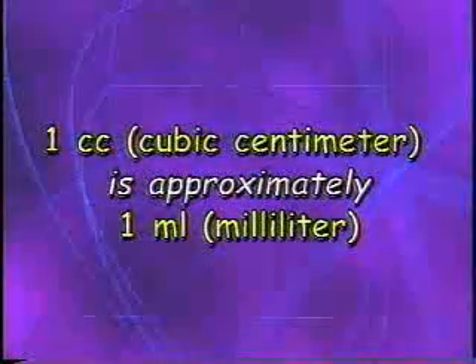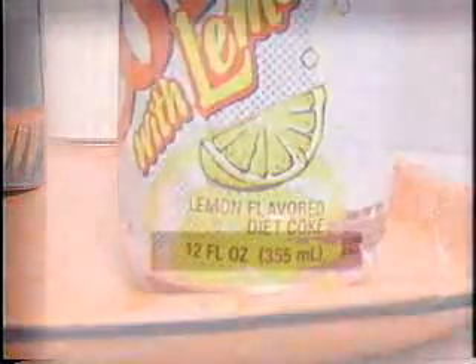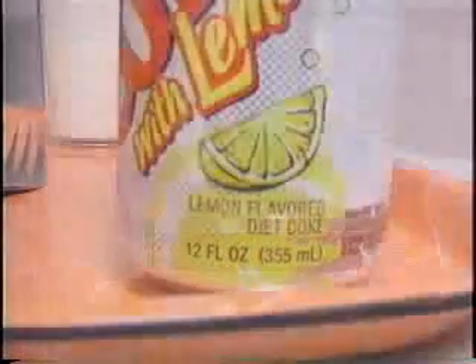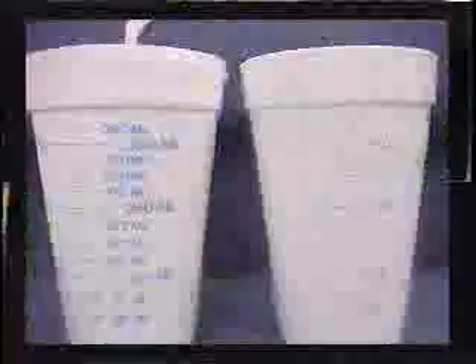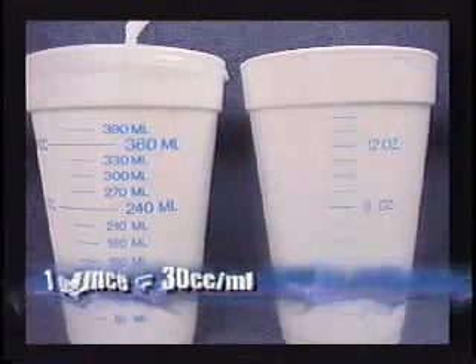One CC (cubic centimeter) is approximately equal to one ML (milliliter). For example, a 12-ounce soda can lists 355 milliliters, while 12 ounces actually equals 360 cubic centimeters — a difference of only about 5. For ease of calculations in healthcare, we consider milliliters and cubic centimeters to be the same. There are 30 cubic centimeters or 30 milliliters in one ounce, so to calculate intake and output, use the formula: 1 ounce equals 30 cc's or 30 mL's.